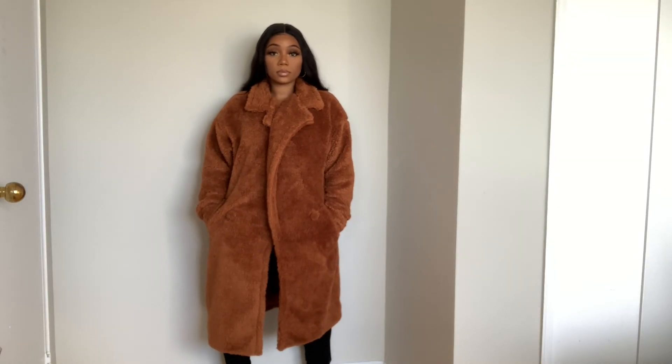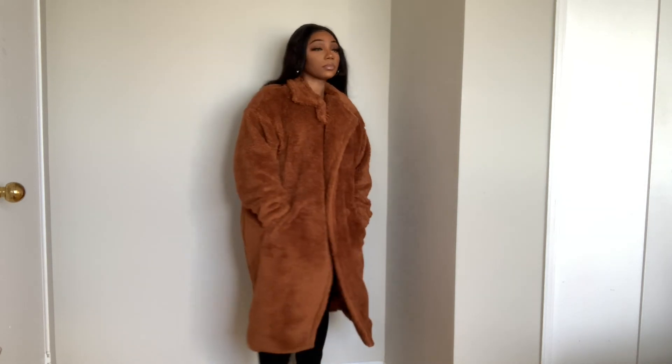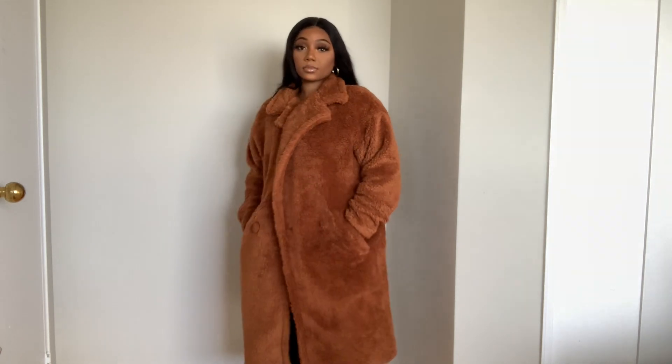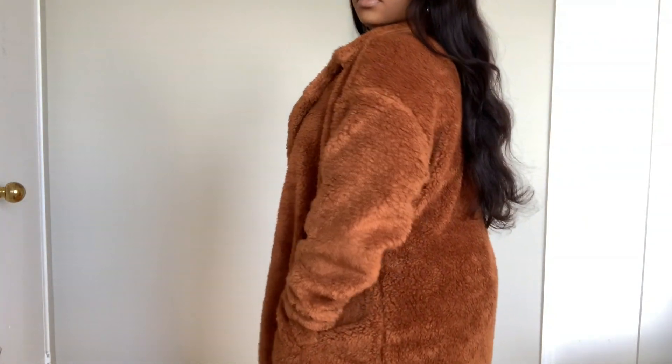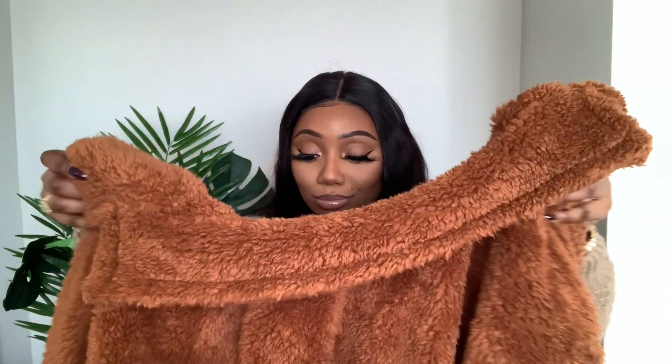The next item is this beautiful brown teddy coat called the Cover Girl Teddy Coat, size large. It's longer in length compared to the black one and it is so incredibly soft. I love the color — this fall I'm going to be wearing a lot of neutrals. It has that nice oversized look for layering chunky sweaters, and it's lined. I just love it so much.